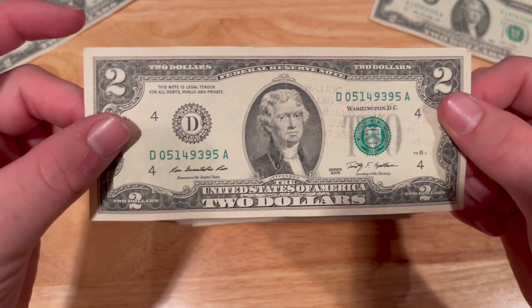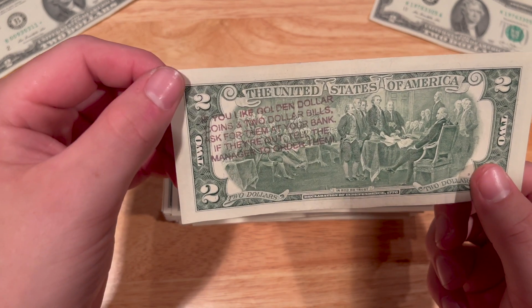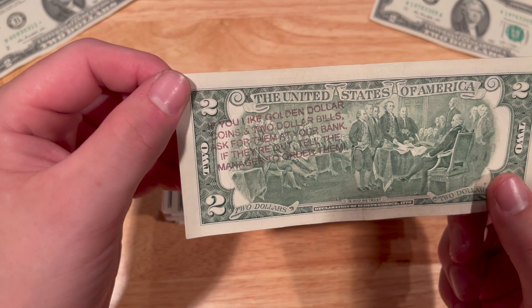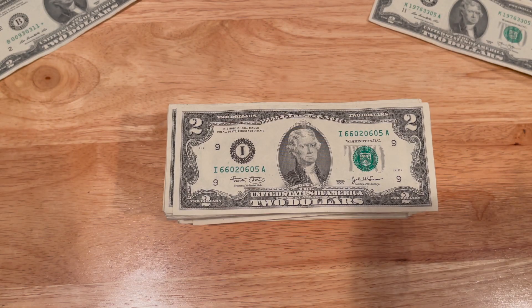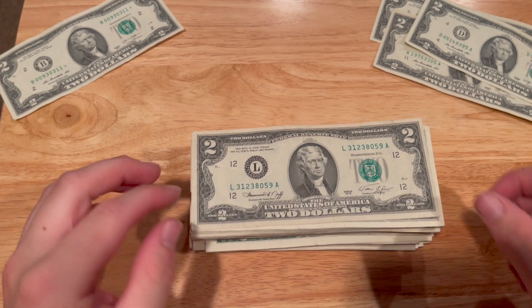With this dollar bill I saw that some text was bleeding through, so I flipped it over. It's pretty cool — it says: 'If you like golden dollar coins and two dollar bills, ask for them at your bank. If they're out, tell the manager to order them.' I kind of found this funny because that's exactly what I did. They only had six two dollar bills behind the counter and I asked if I could order a thousand dollars worth, and after a little bit of waiting they said of course.